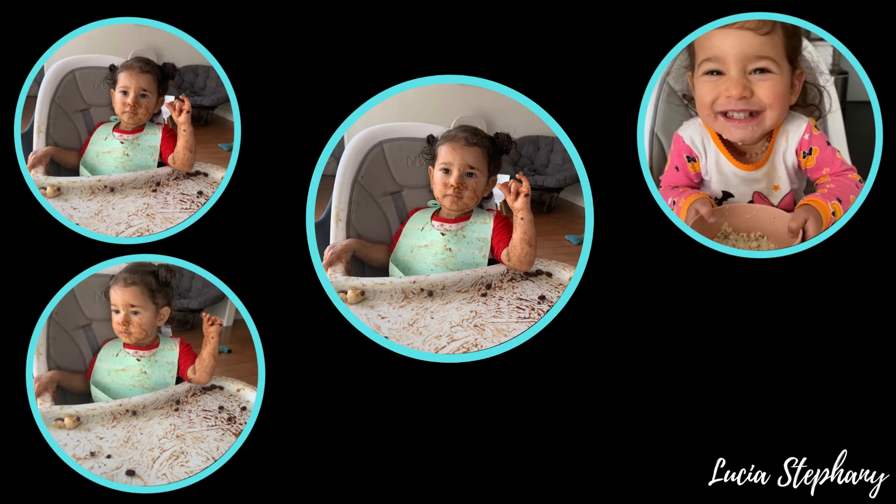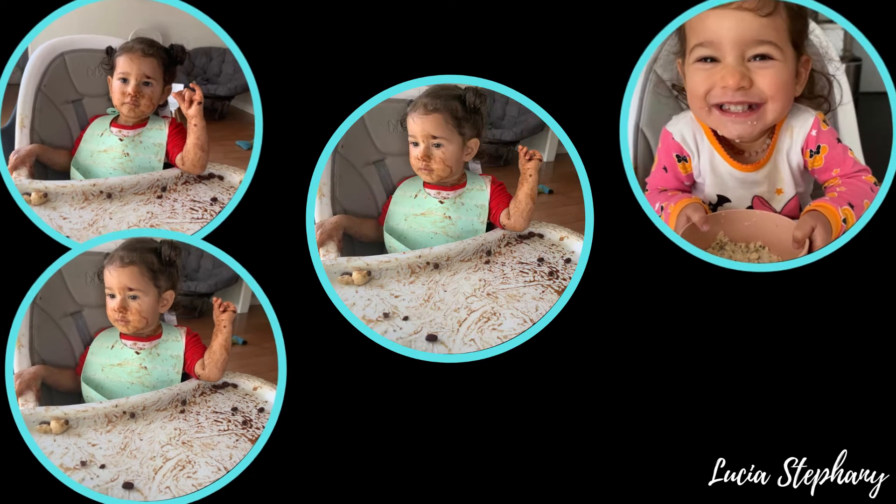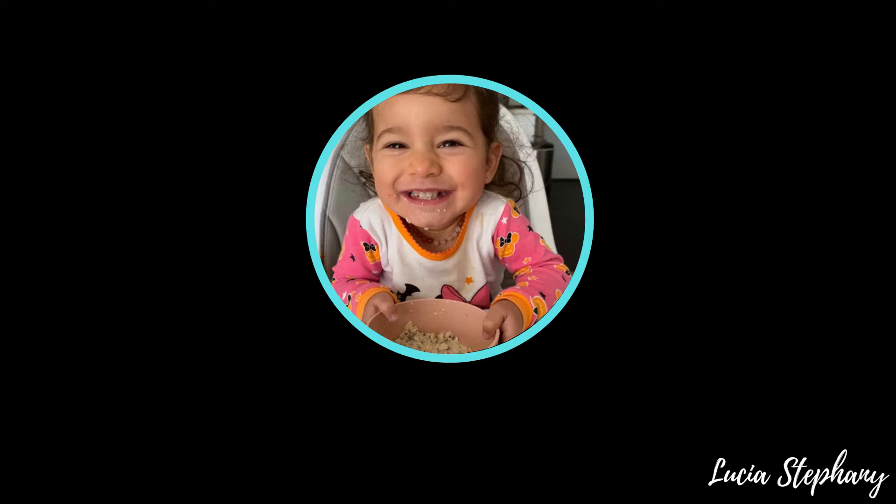You guys see the mess she makes on my Instagram videos, but she eats everything, because I've never made it a thing of yelling or chaos. They take that energy in and then they associate eating time with mom yelling. Just yesterday I had just braided her hair all pretty and she grabbed the plate and put it right over her head, all in her hair. In those moments, just take a breather and remind yourself — this is how they learn, through touch, through doing.